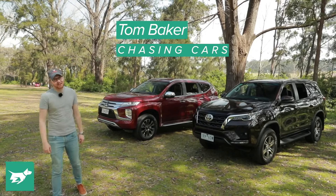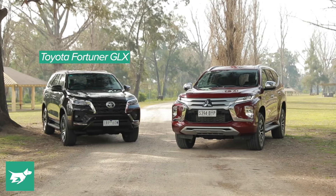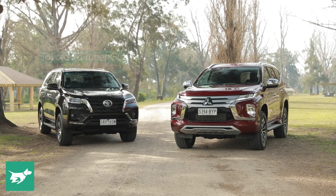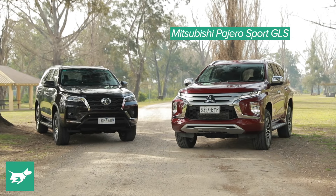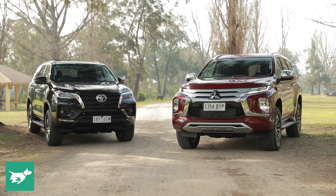I'm Tom Baker, this is Chasing Cars, and today we're looking at two good value options if what you really need is a dual cab ute but you want the benefits and the practicality of a wagon body — and that's exactly what these two vehicles here give you.